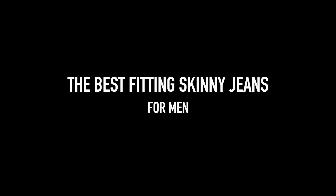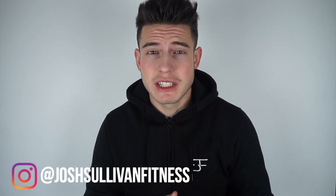Today's video is going to be me talking about my favourite jeans — the best fitting jeans in my opinion that you can get from the high street. What's up guys, welcome back to another video. My name is Josh; if you don't know, I make fitness and fashion videos. Really appreciate it if you hit that subscribe button.